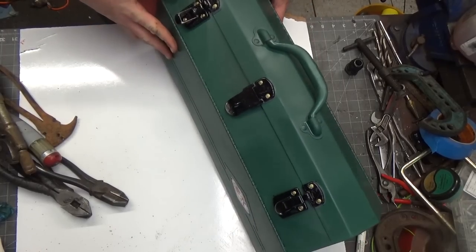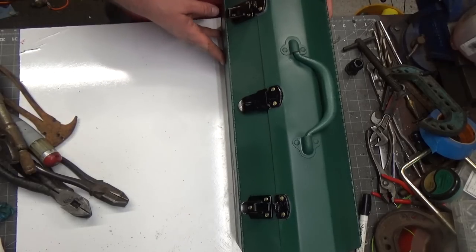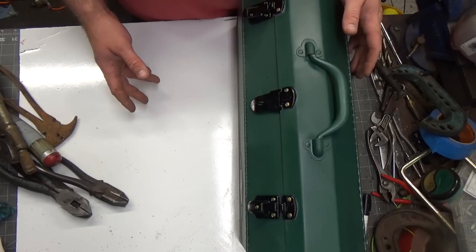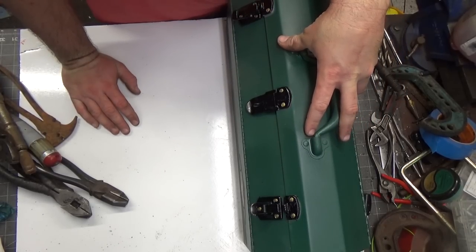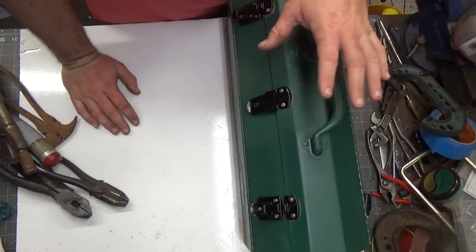I hope you enjoyed the little bit of content that was here - there wasn't a lot to it. But I wanted to get something up on the channel before I start tearing this place apart. So with that being said, I am going to stop talking about the toolbox and talk about the channel. You guys can stop watching now if you're not interested in what's happening with the channel - if you are, I'm just going to talk for a couple minutes about what I think is happening.